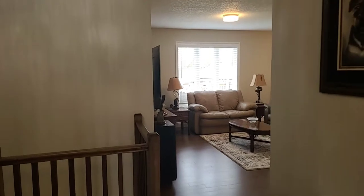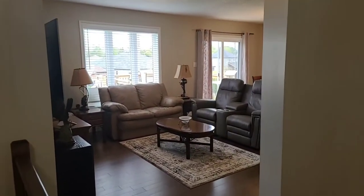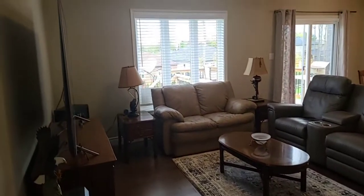The lot is 48 by 119, and the taxes are less than $2,600 — only $2,570. This is engineered hardwood flooring, and this home has been listed for six days.